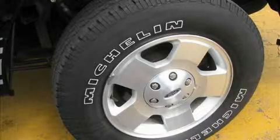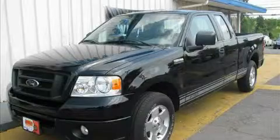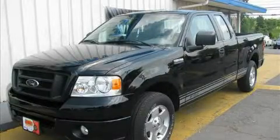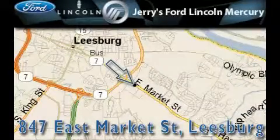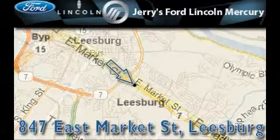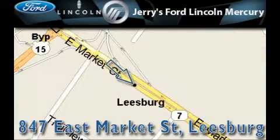This vehicle won't last long at this price. Call in and arrange a test drive now. Jerry's Ford Lincoln Mercury is located at 847 East Market Street in Leesburg. Our goal is to exceed all of your expectations to ensure that you'll return for future visits.